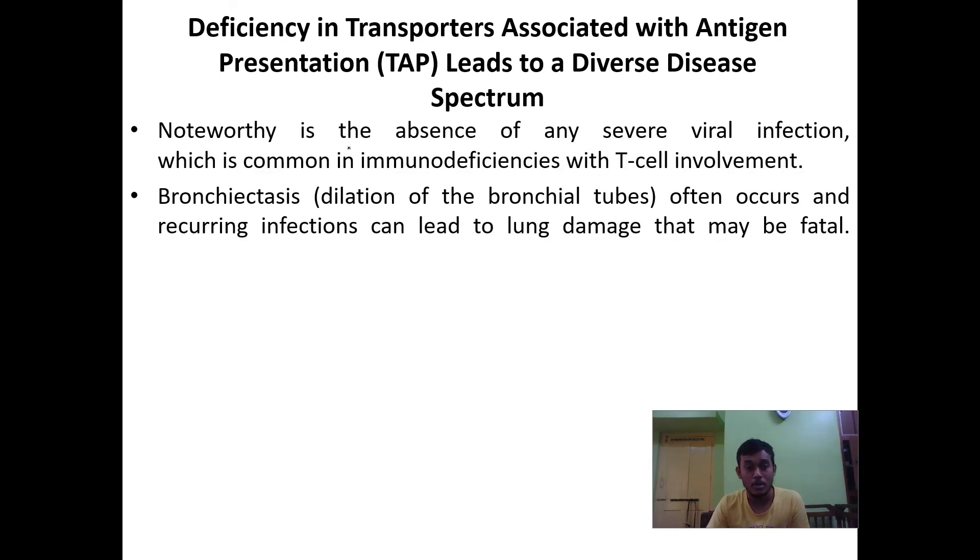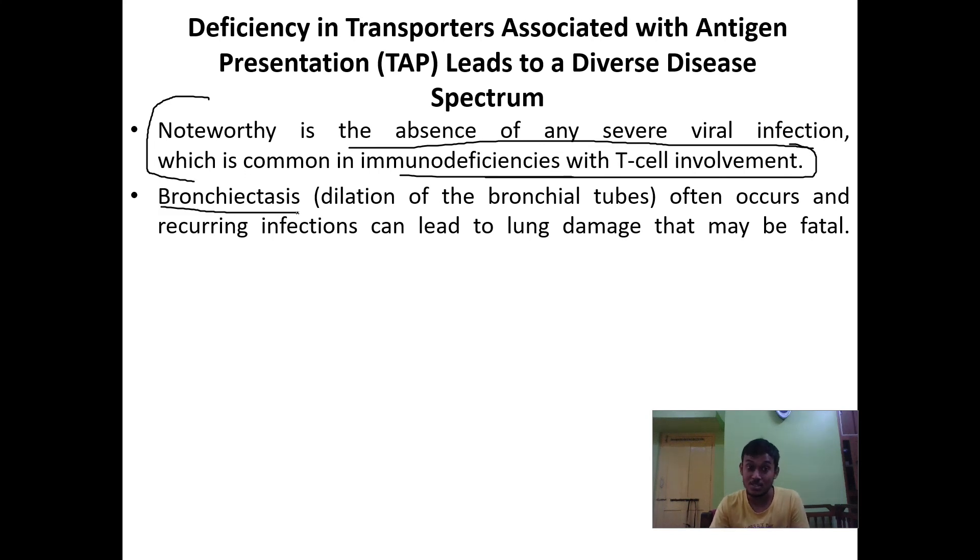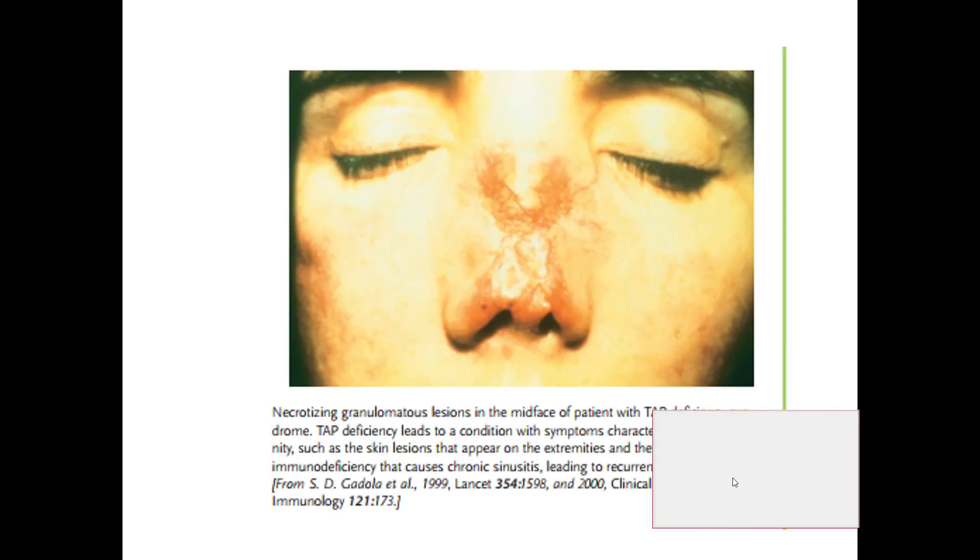A noteworthy point is the absence of any severe viral infection, which is common in immunodeficiency with T-cell involvement. Where TAP genes are deficient, the effect of bacteria is visible in the respiratory tract, leading to chronic infections. One disease caused by TAP gene deficiency is bronchiectasis — the dilation of bronchial tubes — which can occur from recurring infections and lead to fatal lung damage.